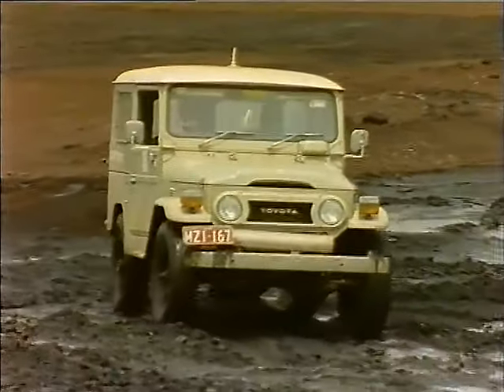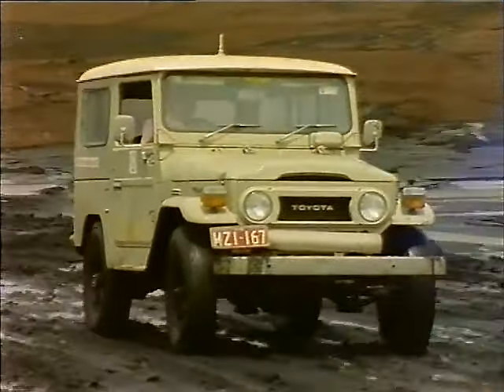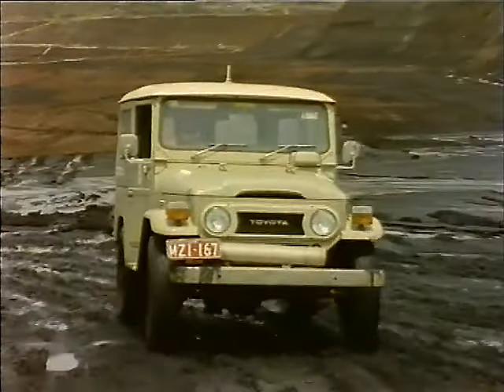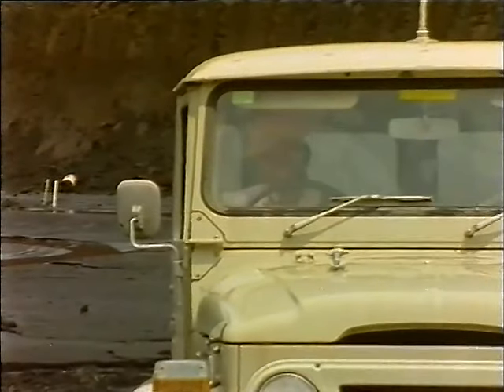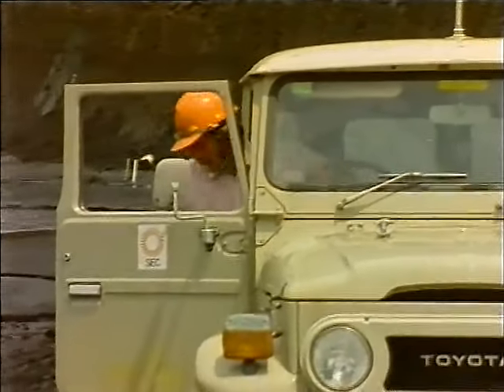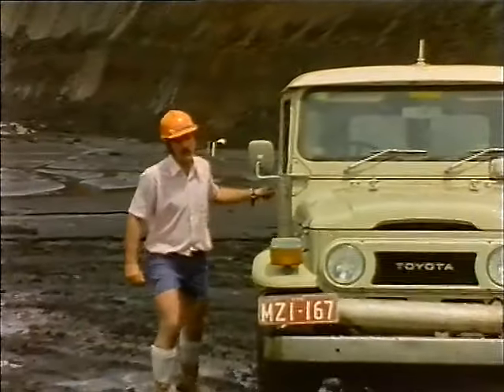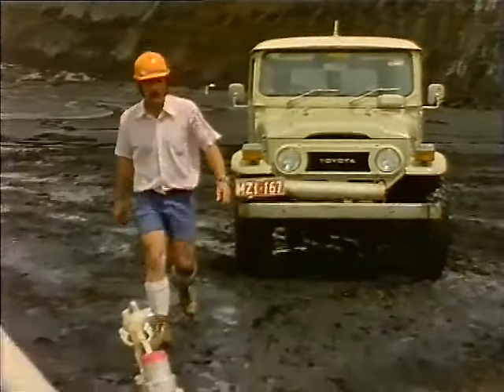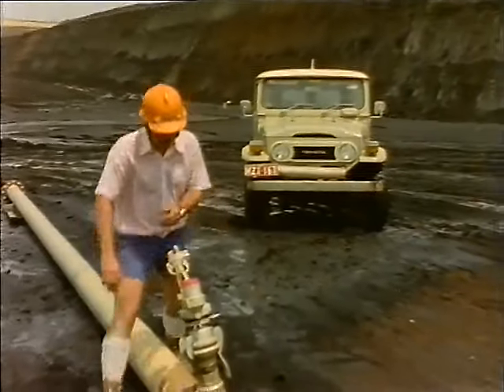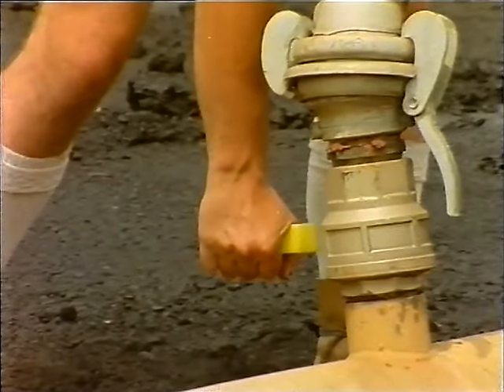When driving along coal levels, take it easy. There is a maximum speed of 15 kilometres an hour. Negotiate wet areas gently, and when you've gone through, check your exhaust pipe to make sure no coal has splashed onto it. If there is coal on the exhaust, wash it off quickly.